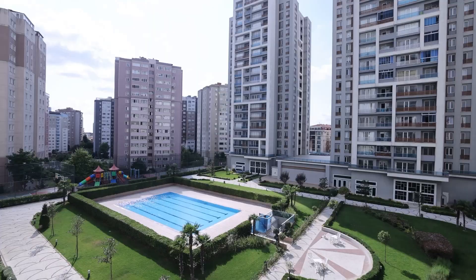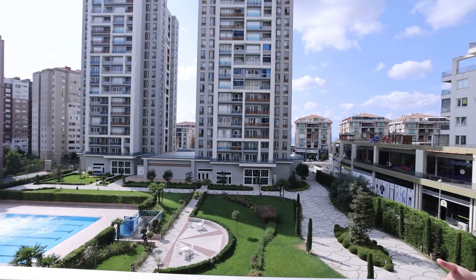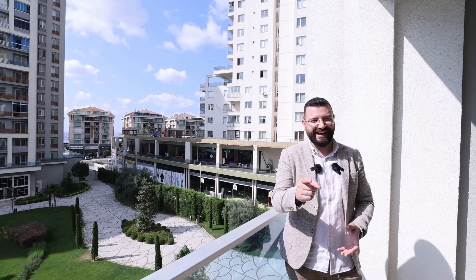As you saw, everything suits families. This project is ready to move in, the title deed is ready, and it is suitable for Turkish citizenship. If you want to have a tour to this project, contact me at Real Estate. Have a good day.